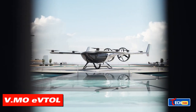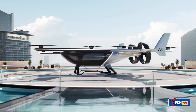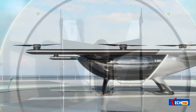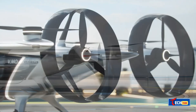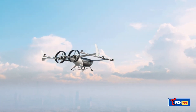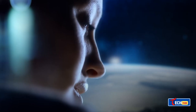Volkswagen in China isn't just about cars — they're testing a flying prototype called the VMO Flying Tiger. This four-person vehicle can travel 124 miles, taking off and landing vertically. Initially targeted for VIP transport, it aims to revolutionize urban air travel, potentially solving traffic issues.